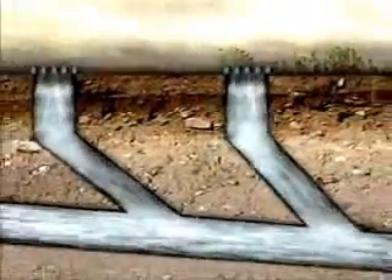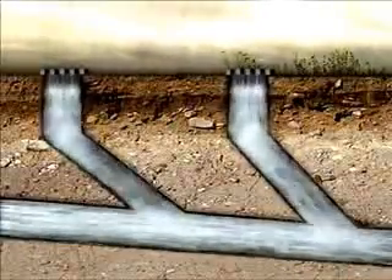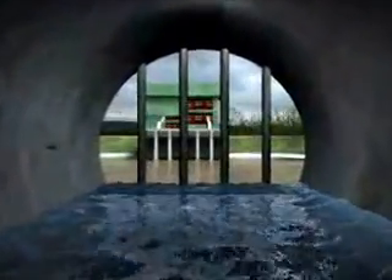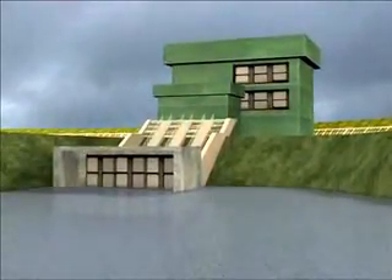Key features of the scheme include the formation of a peripheral embankment to prevent flood water from the surrounding areas from flowing into the village. An internal stormwater drainage system is also provided within the village area to collect and convey rainwater to a floodwater storage pond.